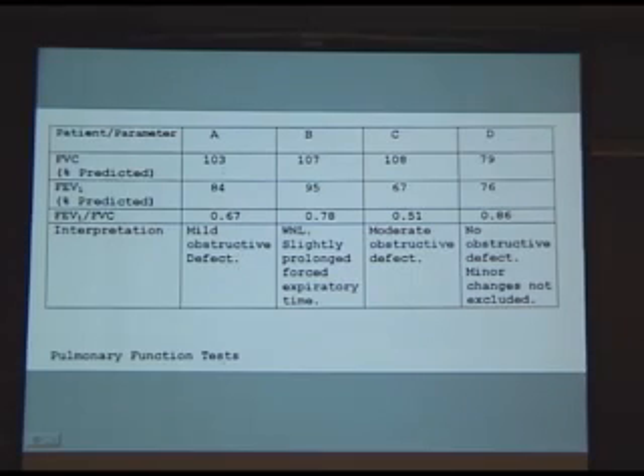Interpretation for LV was a mild obstructive defect. George had results within normal limits, maybe a slightly prolonged expiratory phase. Urban had a moderate obstructive defect, and patient D had no obstructive defect. Bear in mind that patients A and C have connective tissue diseases, and there certainly may be effects from those. Additionally, Urban was smoking the greatest amount of the weakest material, and when you see what it looks like, you may have some insight into the problem.